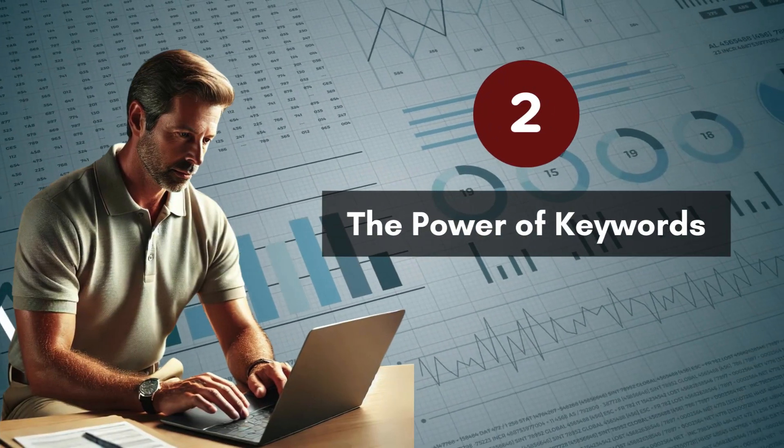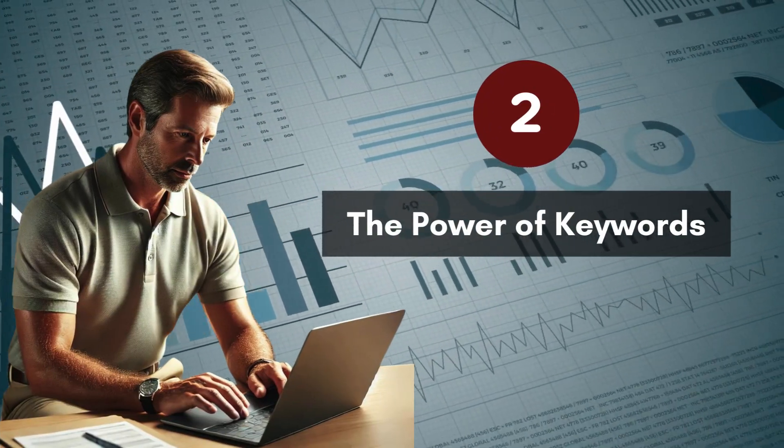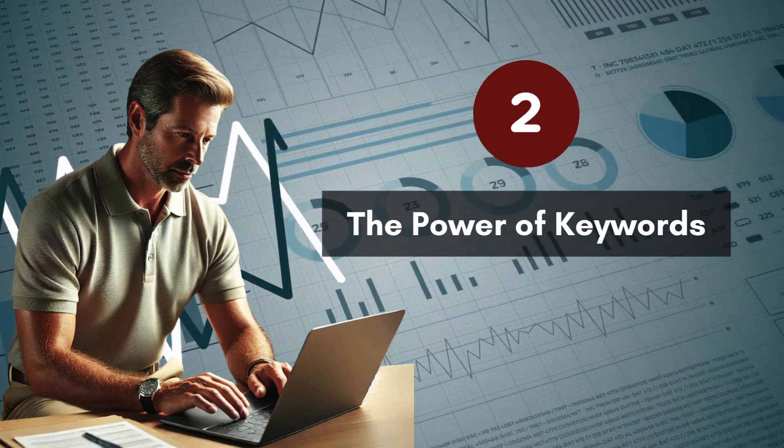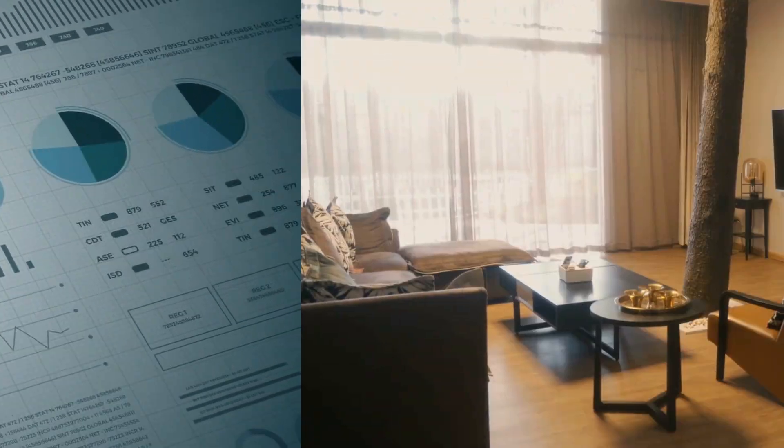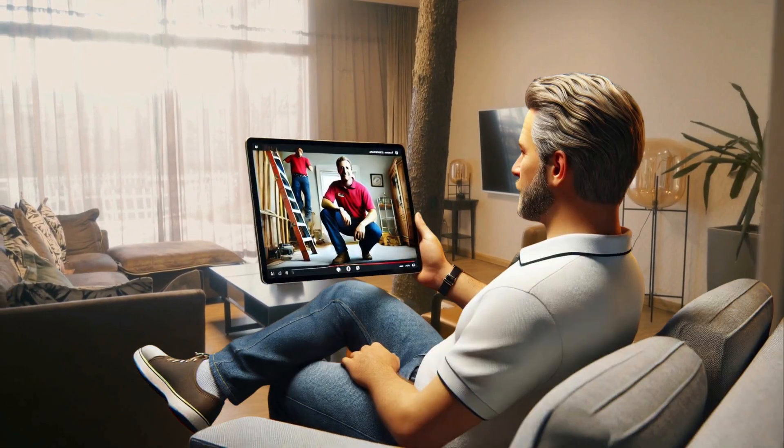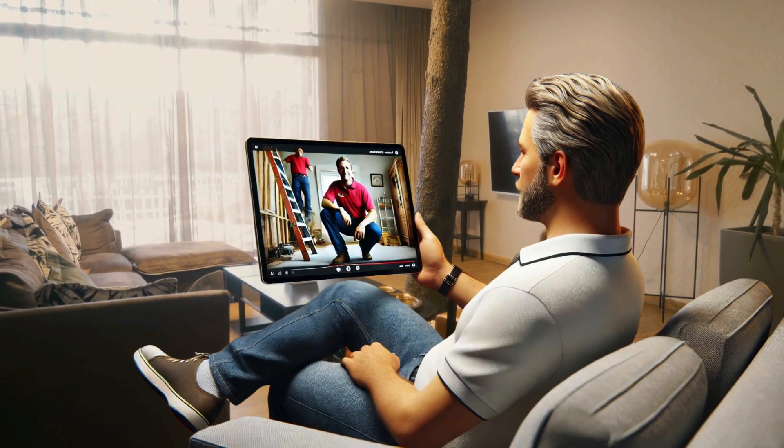Next, it's all about the keywords. Using relevant keywords in your video title and description ensures that your content is easily discoverable by the right audience. Imagine a potential client searching for reliable home inspection tips and you are at the top.